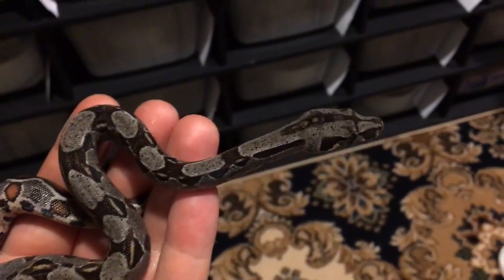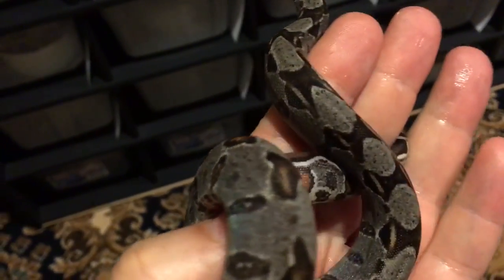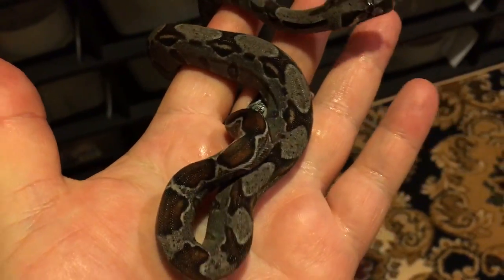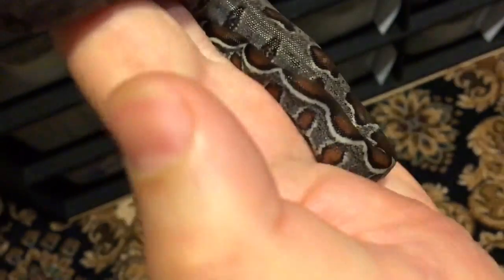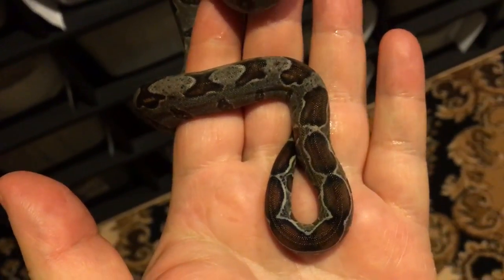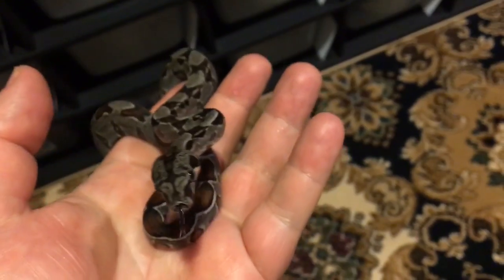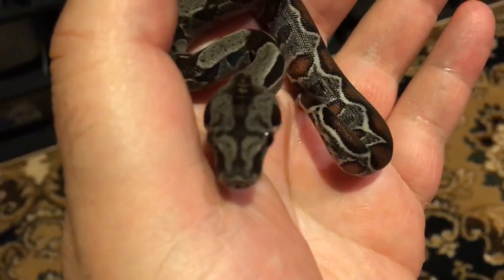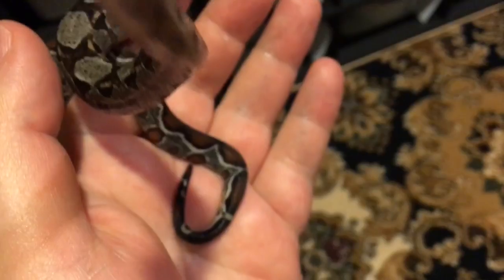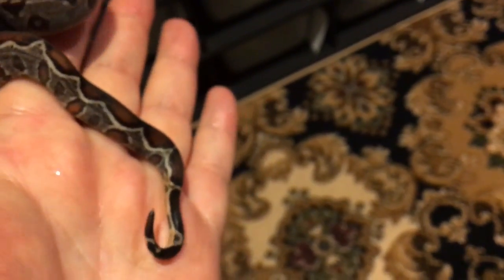Here we have a 100% double het leopard and lipstick albino baby female. She just shed and I just cleaned her up. Her tail is just phenomenal — I don't know if I can capture it on video, but she's what people call a normal, but a hundred percent het leopard and lipstick albino. She's just unbelievable.